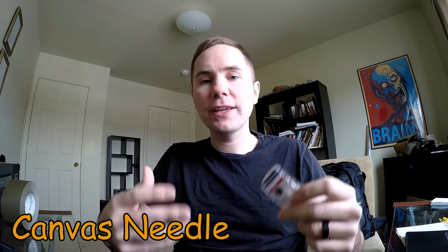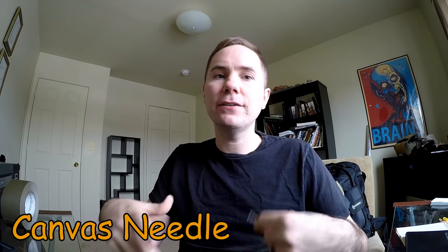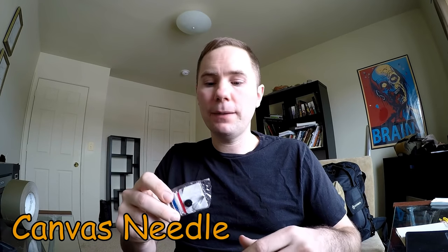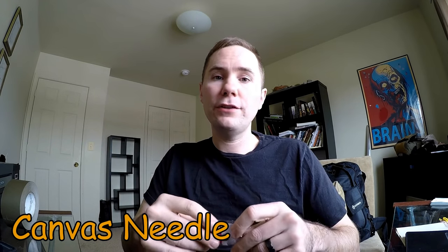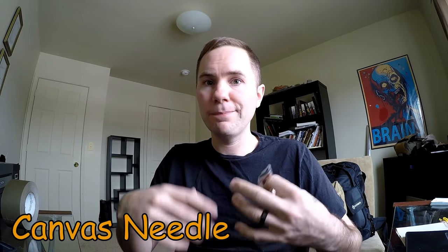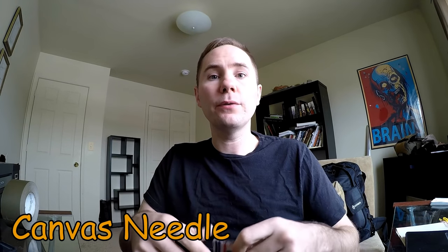The tenth and final C is a canvas needle. Really, this is a needle and thread — it's called a canvas needle just to go along with the 10 C's and make it easier to remember. Any kind of sewing kit is going to be essential in a long-term situation. With it, you can repair any tears in your clothes, your tent, sleeping bag, or bug out bag. Being able to maintain your tools and clothes is very important in a survival situation.